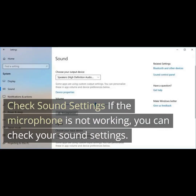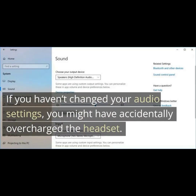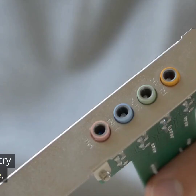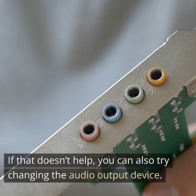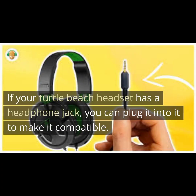If the microphone is not working, you can check your sound settings. If you haven't changed your audio settings, you might have accidentally overcharged the headset. If your microphone doesn't work on Skype, you can try switching the microphone to another headset. If that doesn't help, you can also try changing the audio output device. If your Turtle Beach headset has a headphone jack, you can plug it in to make it compatible.